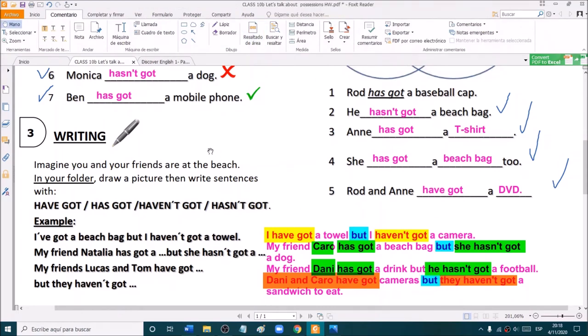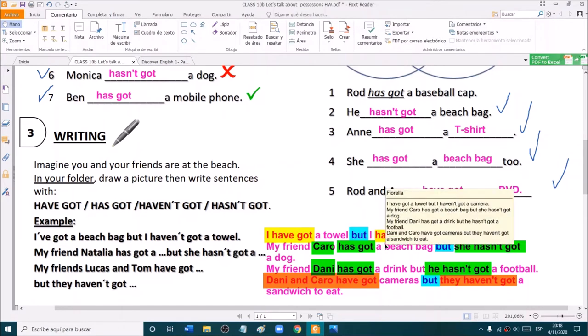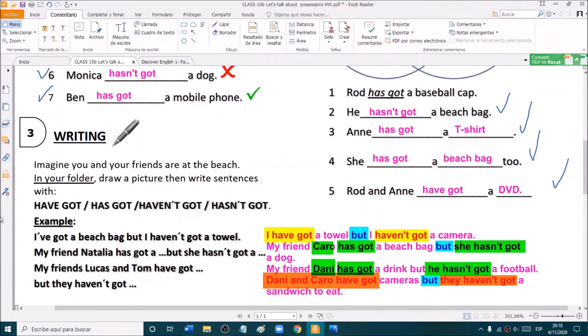Write on the chat your sentences and the teacher will correct them. Remember that you need to have a subject — I, or a name, or two names. Then you need have got or has got, depending on the subject. Then you need an object. We link two sentences with the linker but. Then we write something we don't have — a negative sentence. First a positive sentence, then a negative sentence.